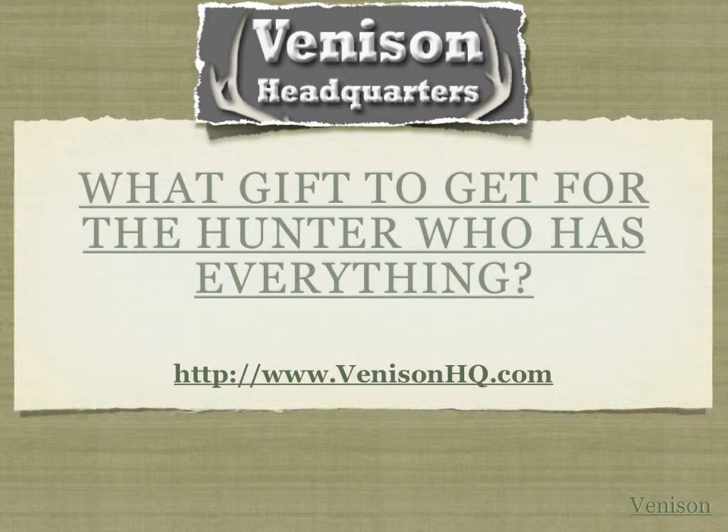Many hunters have all the equipment they need — they have their guns, their camouflage, their boots, a knife, all the equipment they need. So what do you get someone who has everything? Well, Venison Headquarters has put together some information to make that decision easier. Follow our guide in this video, or click the link in or below the video to visit our website and obtain other gift ideas. So without further ado, let's move on to our first venison deer hunter's Christmas product recommendation.